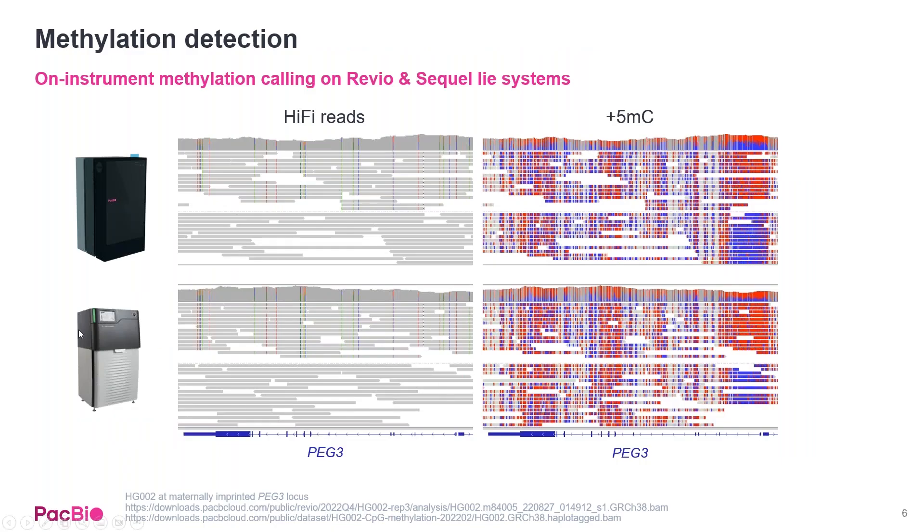We also have methylation calling enabled on both the Revio and Sequel IIe systems. You can see very good concordance with methylation calling on the Revio when compared to the benchmark of the Sequel IIe.